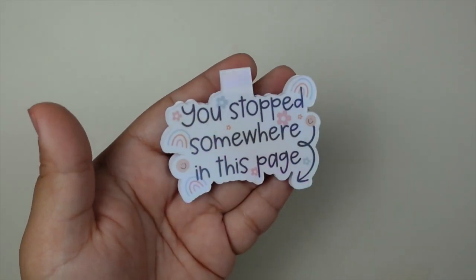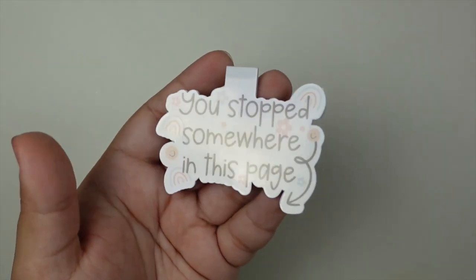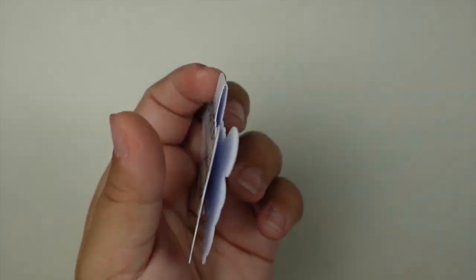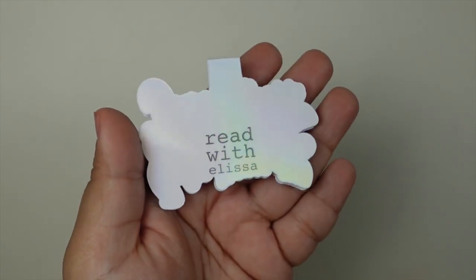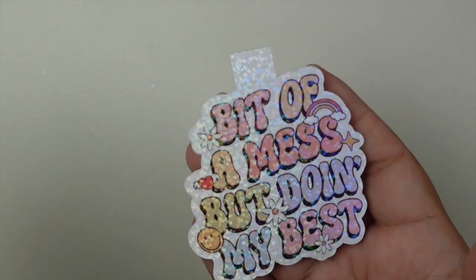Then we have this one, which is probably one of my favorites. It says 'you stop somewhere on this page,' with a holographic overlay on it. And then we have the back.